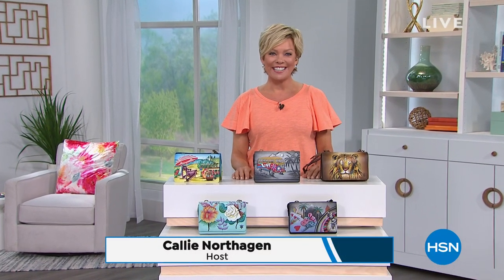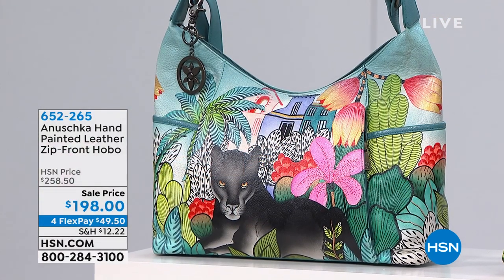Hi everyone, welcome to HSN. So happy to have you with us. I'm Callie Northhagen. We're talking one of my favorite things — handbags. Next hour we have Naturalizer shoes coming your way. We're going to share some beautiful styles that are all on sale from this very special line of handbags called Anushka.